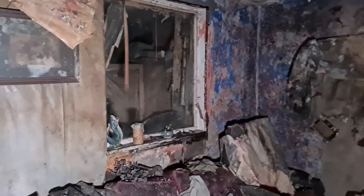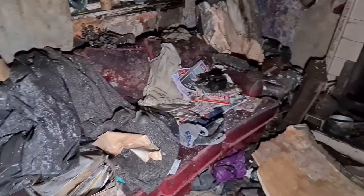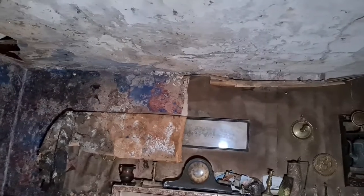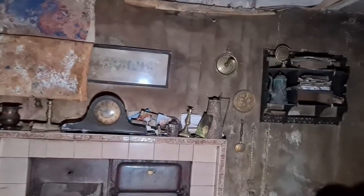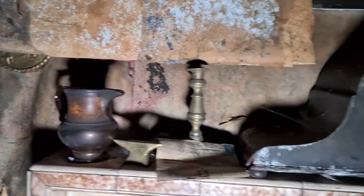Absolutely amazing place — I can't believe it's like this, I really can't. Look at that wallpaper here with the patterns — it looks almost 3D. This was obviously someone's loving home at some point. Ornaments are still up on the fireplace.